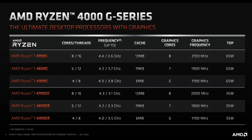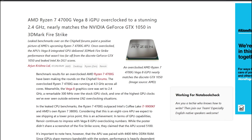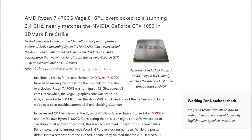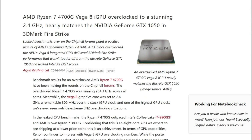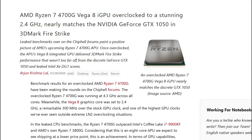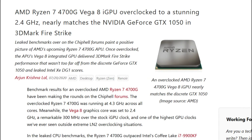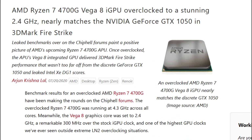In terms of graphics comparison with Intel HD graphics, there is basically no contest — the Vega graphics inside the Ryzen 4000G series absolutely destroys Intel HD graphics. In fact, someone has managed to overclock the Vega 8 integrated graphics of the Ryzen 7 4700G to 2.4 GHz, allowing it to match a dedicated NVIDIA GeForce GTX 1050 in 3DMark Firestrike, which is absolutely insane.